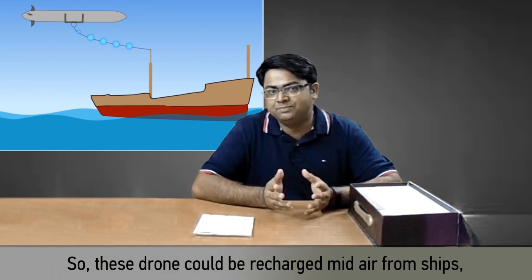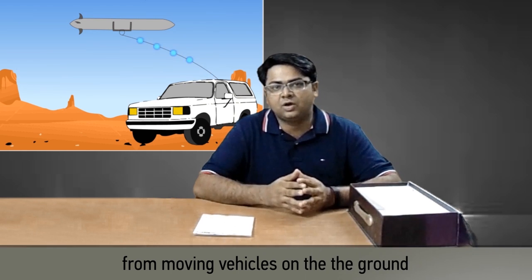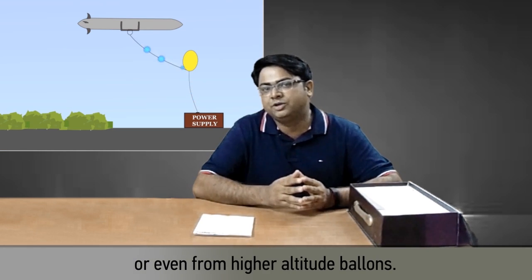So these drones could be recharged mid-air from ships, from other flying objects, from moving vehicles on the ground, or even from high altitude balloons.